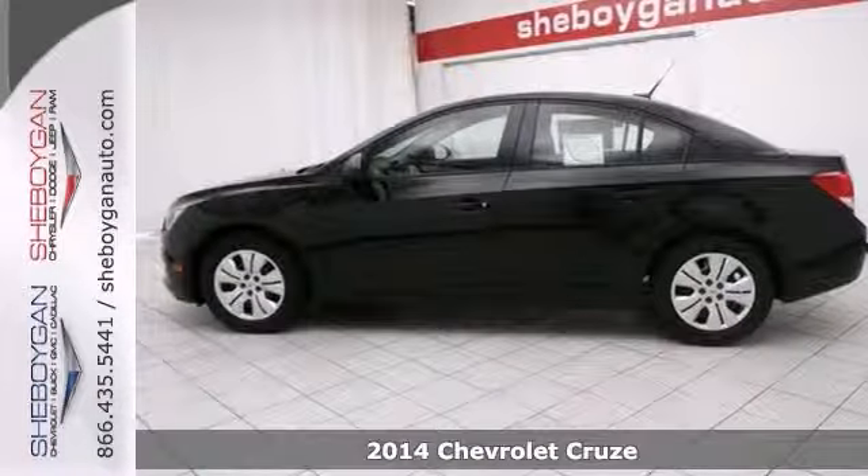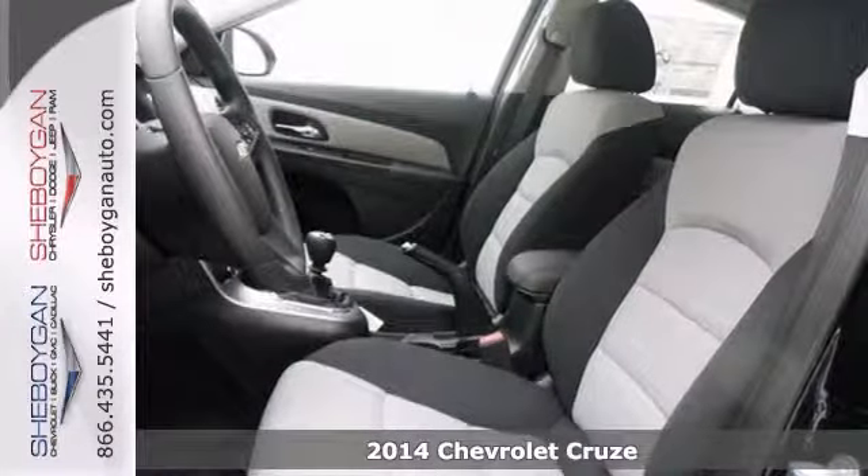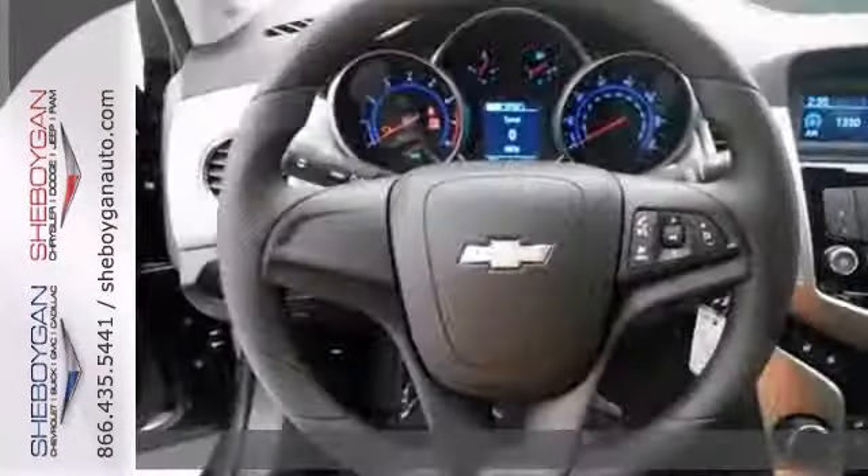Here's a 2014 Chevrolet Cruze LS. One of the best things about this Cruze is something you can't see, but you'll be thankful for it every time you pull up to the pump.